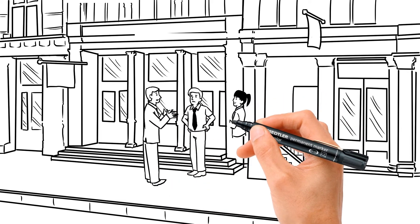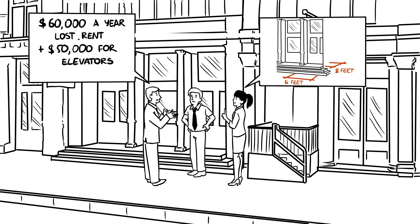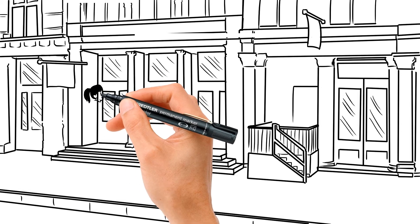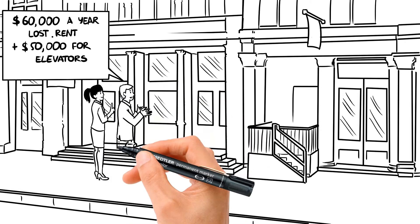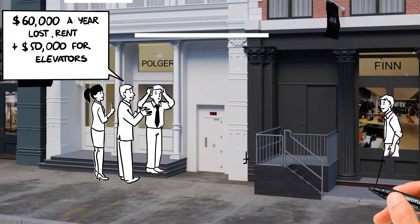The architect explains that the only way to provide access is by installing an elevator. This will use about 6 feet of the retail frontage and about 50 square feet inside the shop. While it will only cost around $50,000 to install the elevator, the store will lose around $60,000 a year in rent. This is a very costly proposition.